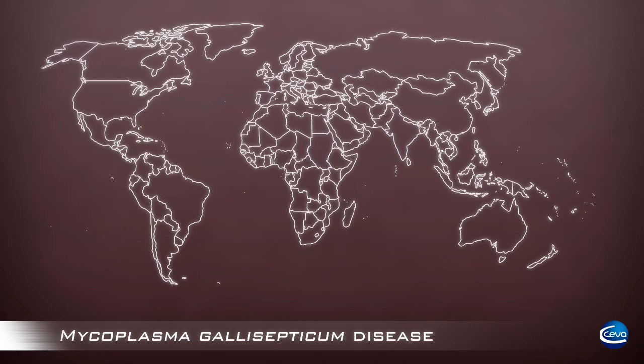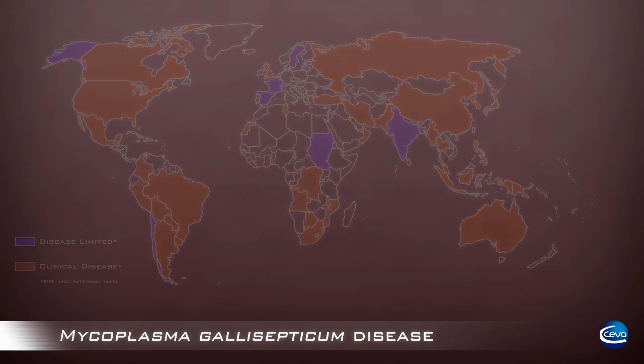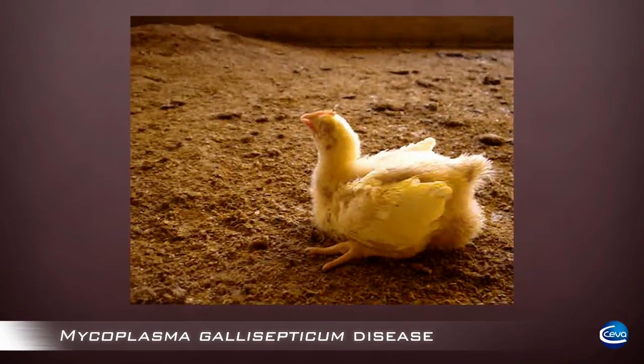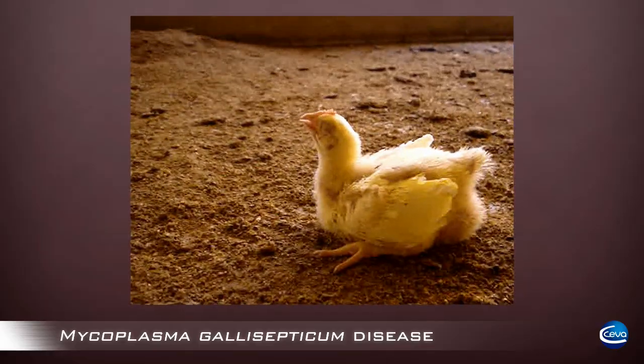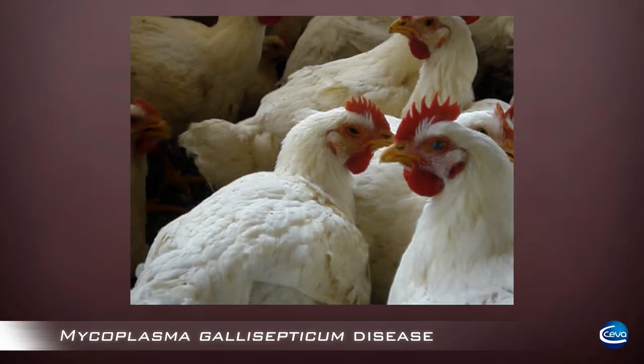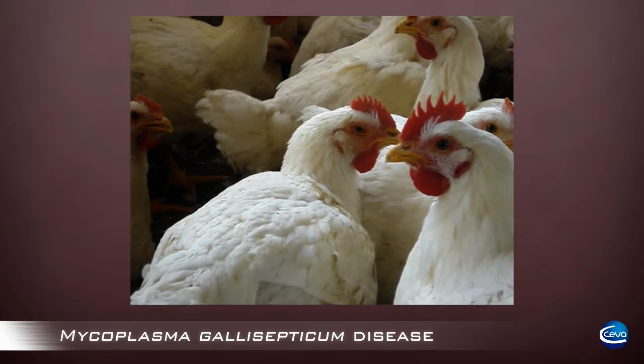Mycoplasma gallisepticum is present worldwide, and in many countries the disease leads to clinical symptoms. Controlling MG can be done using antibiotics or by using vaccination. Vaccination is the preferred method since it prevents clinical signs and egg production losses, while with antibiotics there is a risk of resistance or residues in eggs.